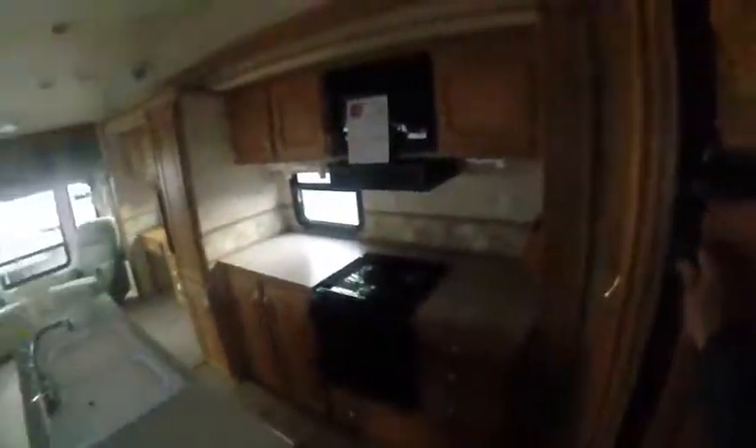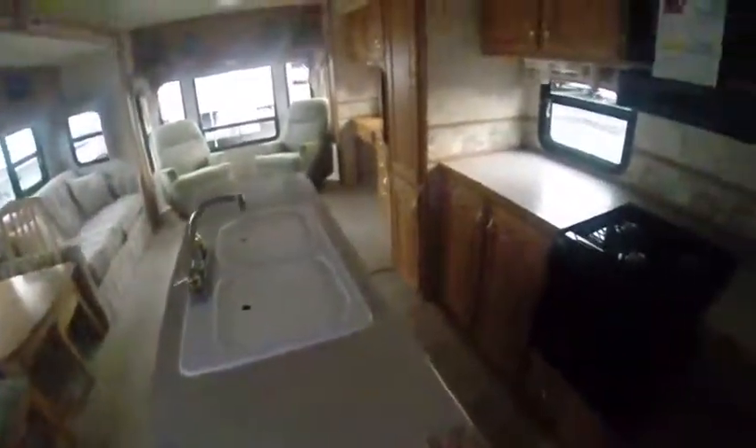First thing you see when you walk in is all this oak trim. We got a center kitchen island, and boy if you like to cook, what a great layout this is. You got the fridge right here, freezer above, oak panels on it as well, so it's real easy to get to and all this counter space to work with.